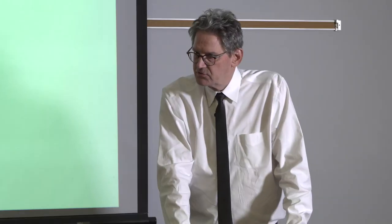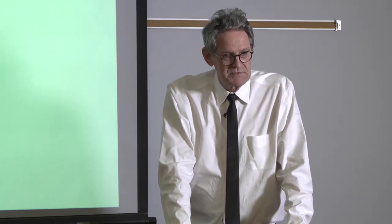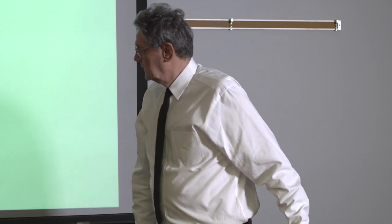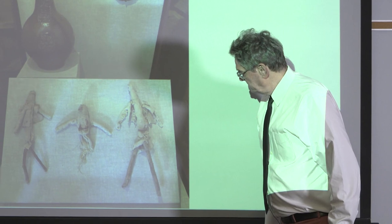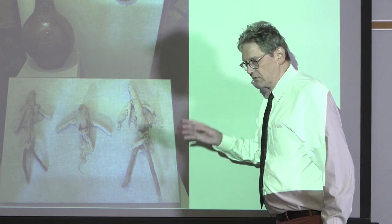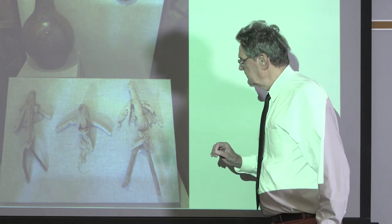They also made apotropaic burn marks on the big kitchen lintel — deliberate burn marks made with a round, hot poker, not cooking accidents. So those are also anti-witch things. These people were really freaked out. Here they are after conservation, carefully cleaned and put back in what looks like the original configuration.